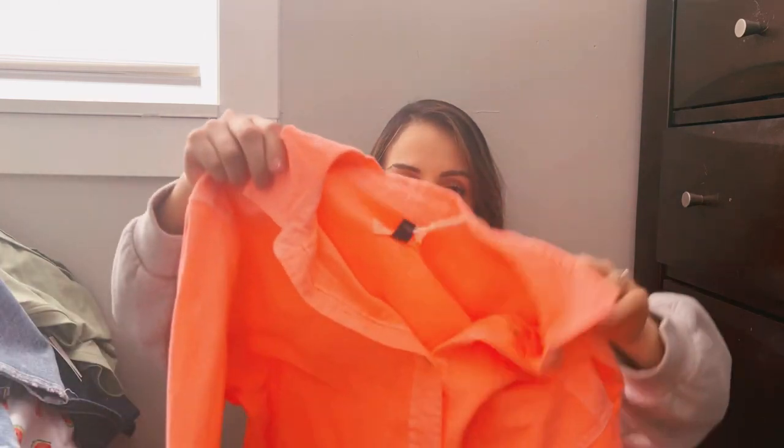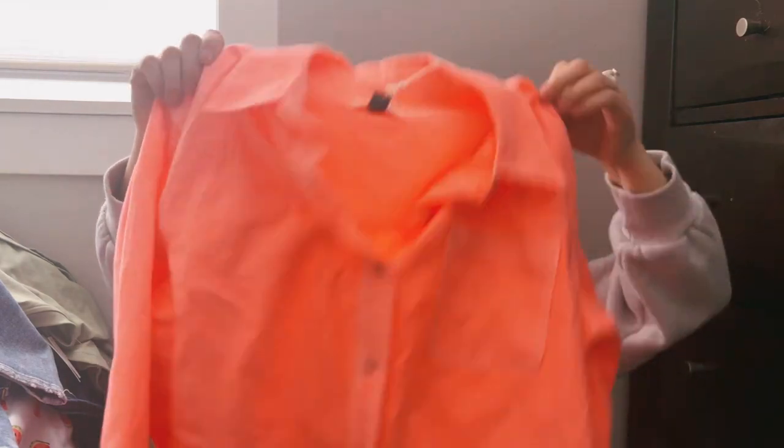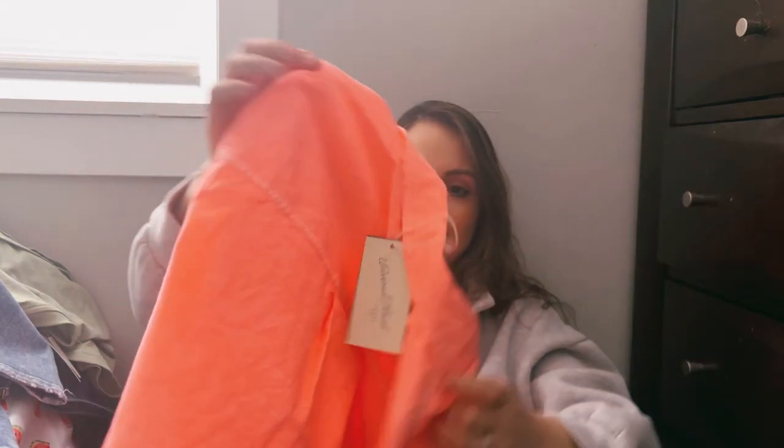I also got this pink shirt from Target — it's like a cropped pink button-up shirt. It is beautiful; I loved it the moment I saw it. It was $25, and they have it in green and white too — so many nice colors. I wanted all of them but I was like, I can't, I'm going to be broke if I take all of them.